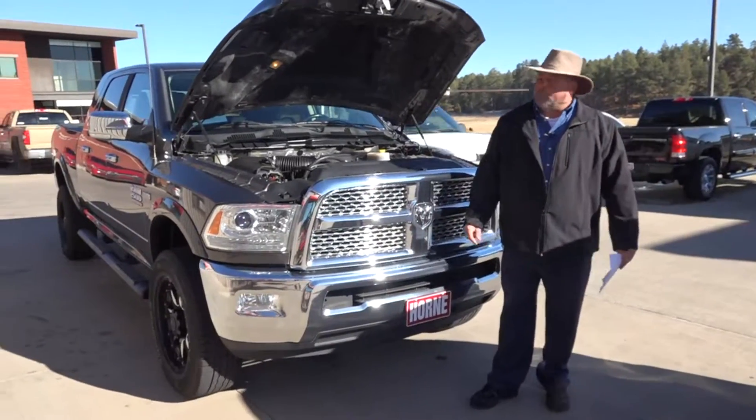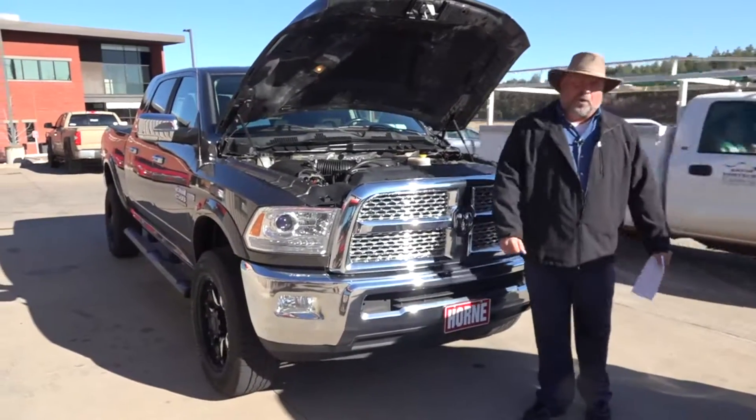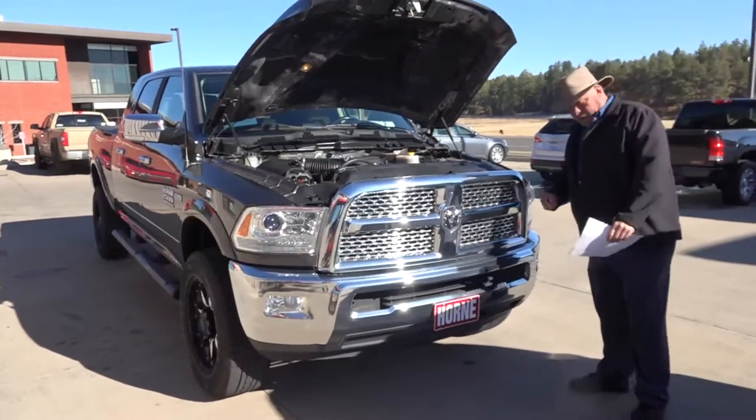Hey everybody, welcome to Horn Motors. My name is Big Rich, and if you're looking for a three-quarter ton gas truck, man, I've got the Mac Daddy right here.